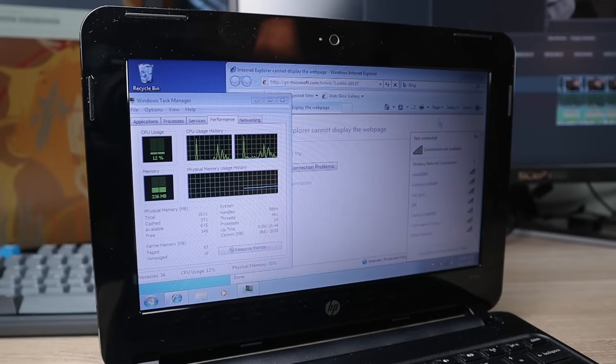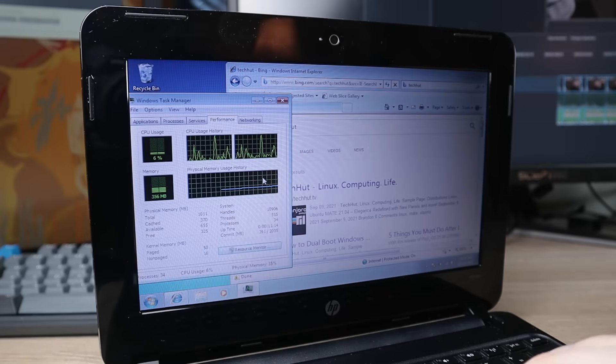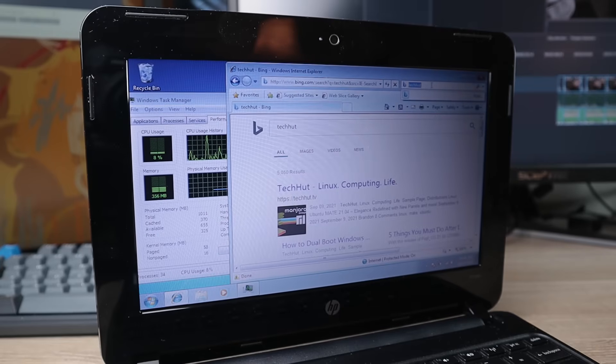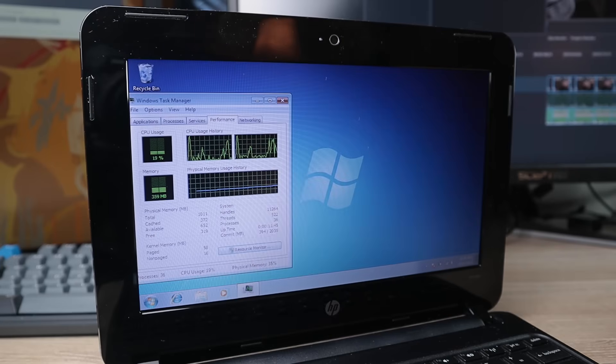What I'm going to do is actually connect to the internet and connect to some webpages real quick. I'm going to go ahead and Bing something — let's look up TechHut on Bing and see what that does to our RAM utilization. It's not bumping up too much, and it seems to not be using too many resources using Internet Explorer. But let's go ahead and throw Chrome on this thing. I'm downloading Google Chrome here, and they still have a supported Windows 7 32-bit version, so that's pretty nice.